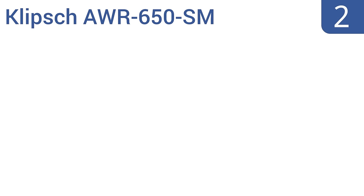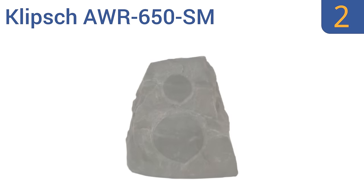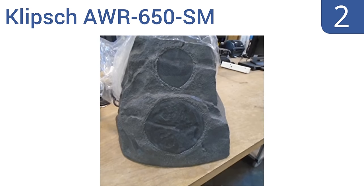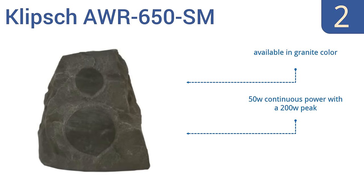At number 2, the Klipsch AWR650SM features a 2-way 6.5-inch dual-voice coil polymer woofer and dual-domed tweeters, delivering a robust sound for both left and right stereo signals. Its rugged design also looks great in almost any yard. It's available in a granite color with a UV-resistant enclosure and 50 watts of continuous power with a 200-watt peak.